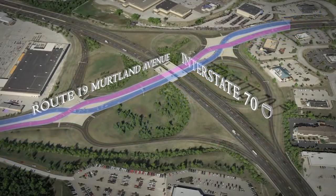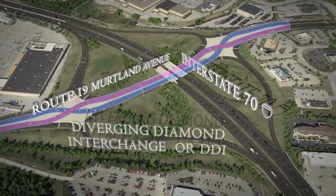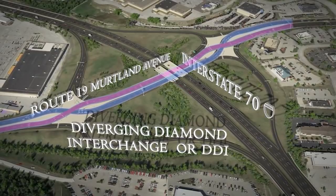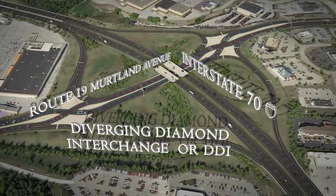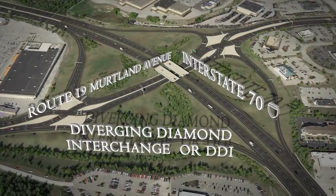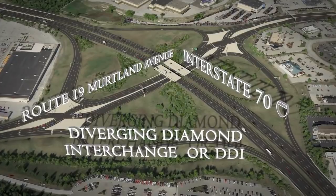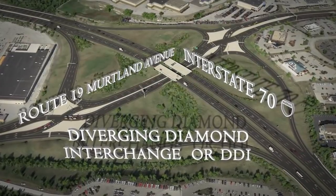An innovative interchange called a Diverging Diamond Interchange, also known as a Double-Crossover Diamond Interchange, was selected and will be constructed at this location. The DDI is a new type of interchange that is growing in popularity. The DDI's primary purpose is to move traffic more efficiently compared to other interchange types.